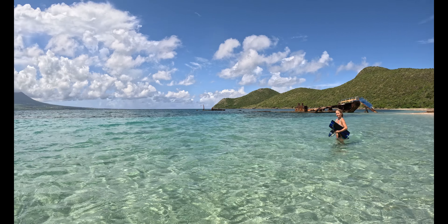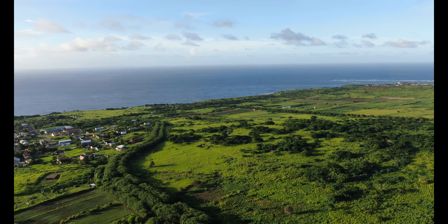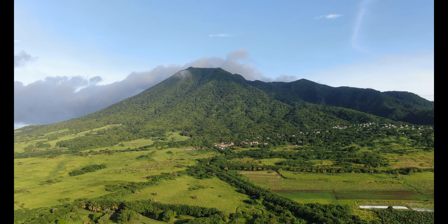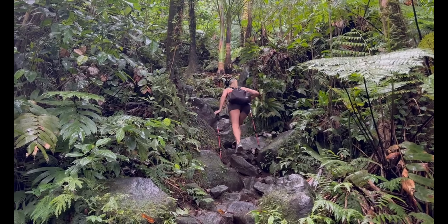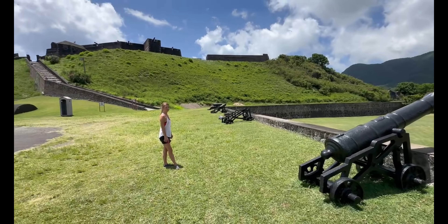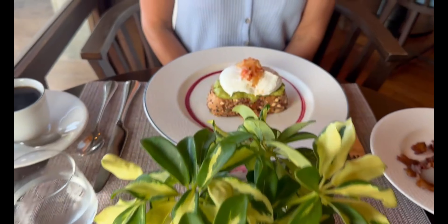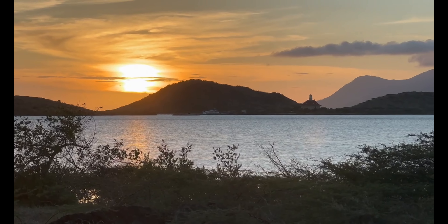St. Kitts is a small, beautiful island in the region known as the West Indies, with the Caribbean Sea to its west and the Atlantic Ocean to its east. This is where we decided to go for a week of hiking, exploring, eating, and relaxing, while staying at the Koi Resort.